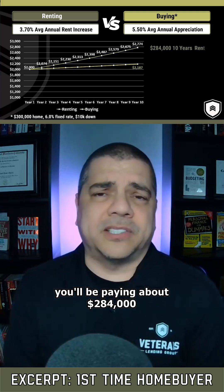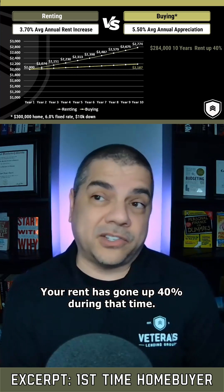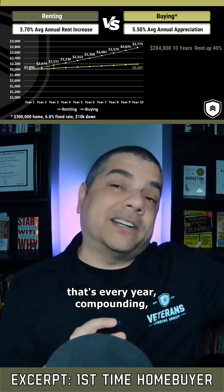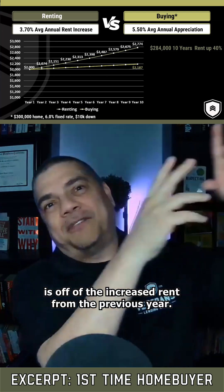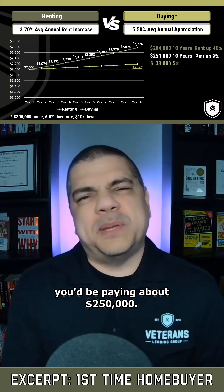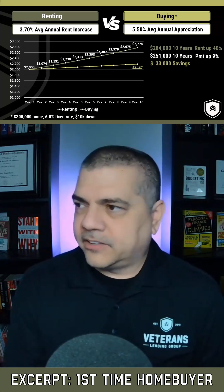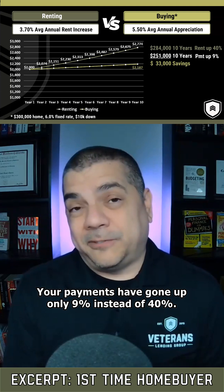If you rent, you'll be paying about $284,000 in rent over those 10 years. Your rent has gone up 40% during that time because that 3.7% is compounding every year — the next increase is off the already-increased rent from the prior year — so your rent has gone up to $2,774. If you were to buy, you'd be paying about $250,000 over those 10 years, and your payments have gone up only nine percent instead of forty.